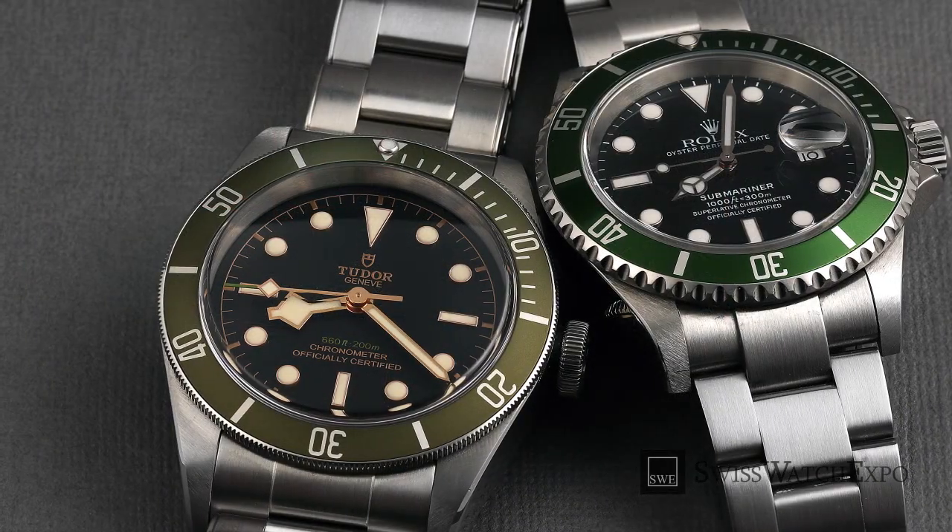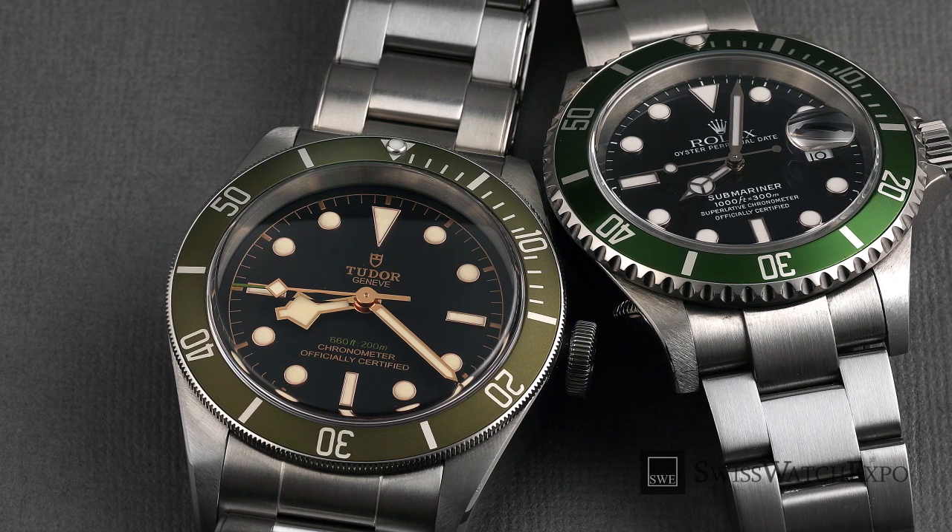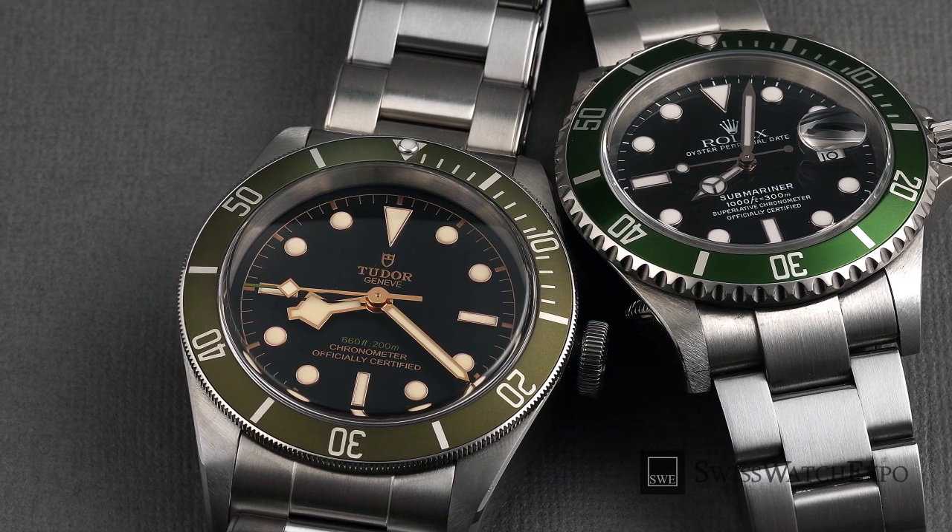We'll give you three main differences between the two outstanding watch brands. Stay tuned!